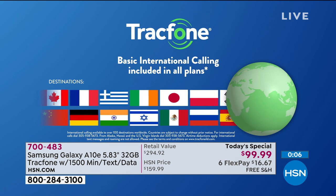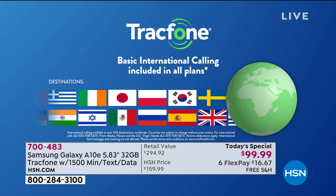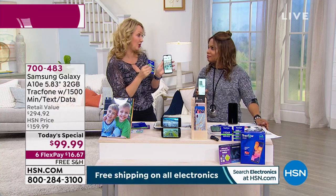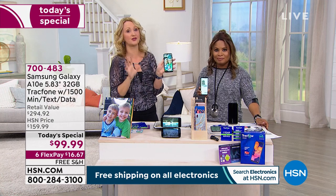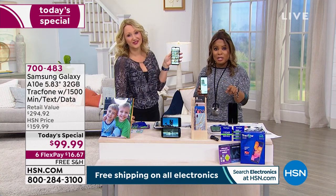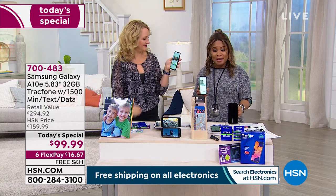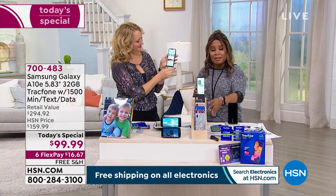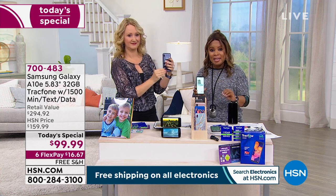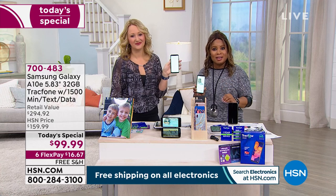Even if you're just getting this phone to call international destinations where you have loved ones — Japan, Poland, wherever — you can have a nice long conversation. The 1,500 minutes included let you call internationally, which is something you can't easily do with other carriers. Item number 700483 — that's the item number for our brand new Today's Special. Choose your cover color, take advantage of our best flex pay, and if you missed anything, join us at the top of the next hour for another full presentation.